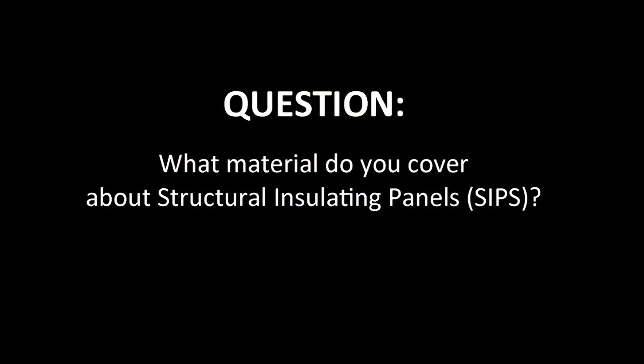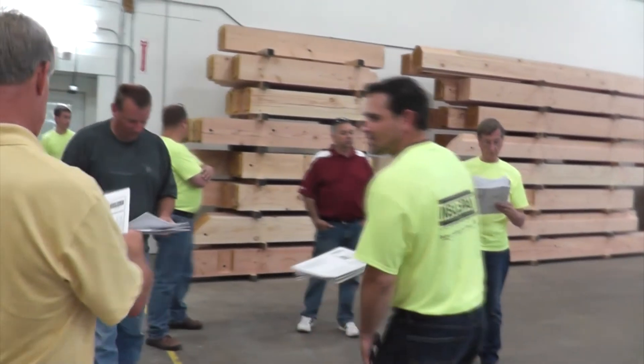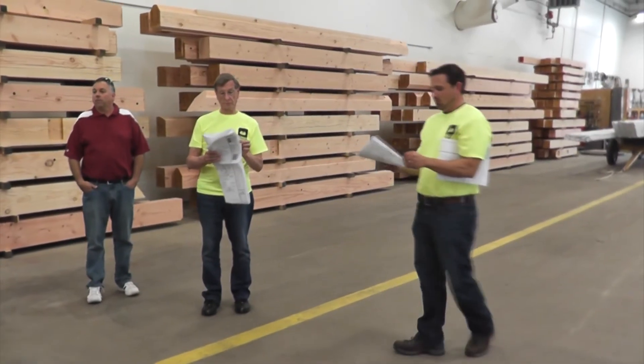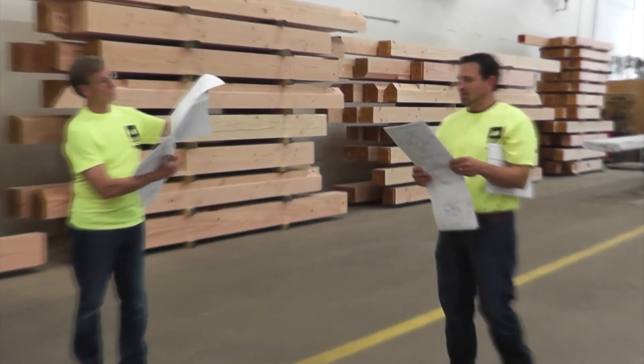One of the things we'll go over is how the panel is made — the makeup, what OSB is, what EPS is, and what type of EPS we use in the Structured Insulated Panel. Then we'll go into the design process, showing the things that set us apart from the industry as far as our design methods, our techniques, and how we do things.